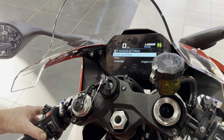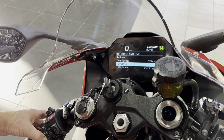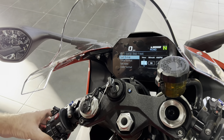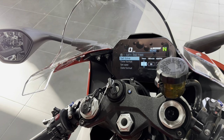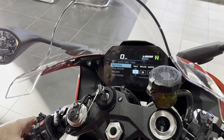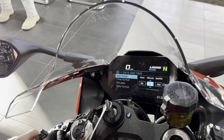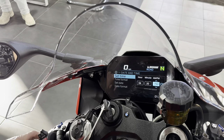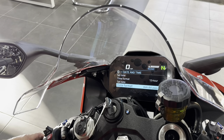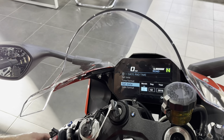System settings: date, time, units, and language. You want 12-hour format? Okay. Let's set the time — it's 4:20. Date format: month/day/year. Let's set it to 1/19/23.